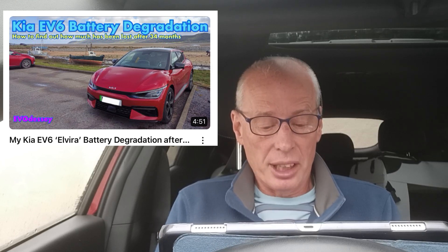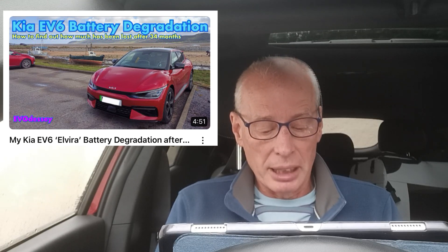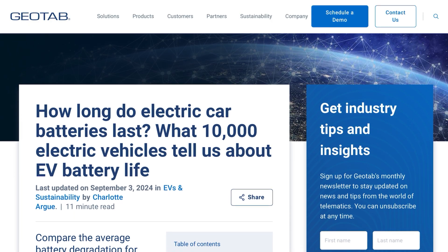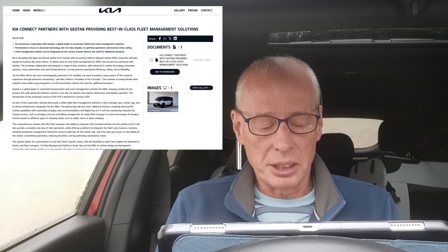I had many comments on that video which contained some excellent data. I've now gathered that data into a spreadsheet, which I will come back to later in this episode. Since then I came across this article from Geotab on battery degradation, which some of you may already have seen.